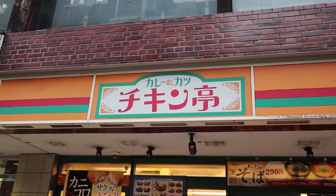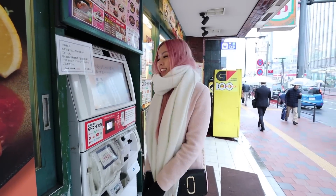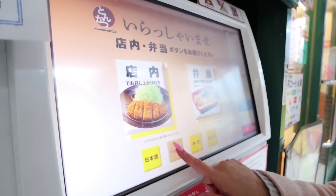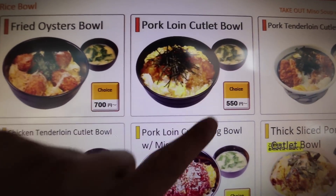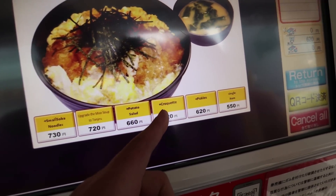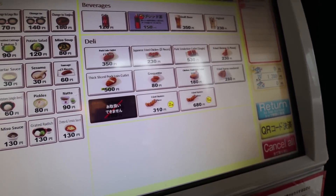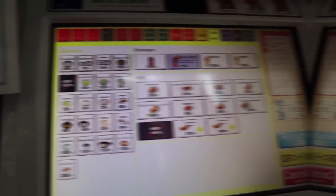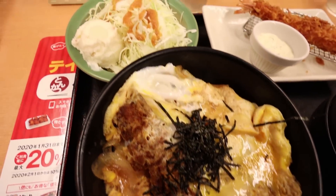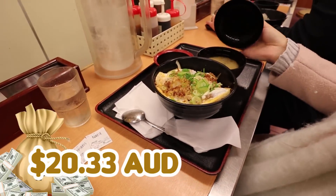We're going to try out this chicken katsu joint right here. Apparently it's a big katsu chicken chain. We've never been here before but it looks very interesting. It's got the same layout as a Sukiya or Yoshinoya, except you get to order from a screen. We're getting the chicken tenderloin cutlet bowl. You can also add noodles, potato salad, or croquette. I want potato salad. You can also get fried shrimp — can't go wrong with fried shrimp. Here is our food: pork, egg on rice, potato salad, battered prawn, and delicious miso soup.